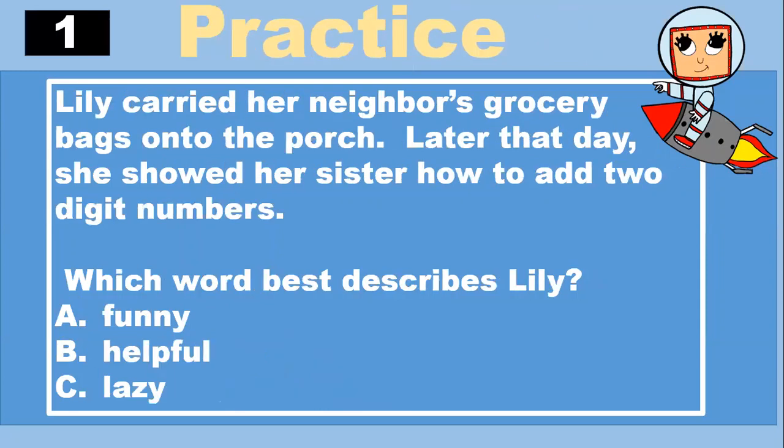Let's practice. Lily carried her neighbor's grocery bags onto the porch. Later that day, she showed her sister how to add two-digit numbers. Which word best describes Lily? A, funny. B, helpful. C, lazy. Do you know? Helpful. You are correct.